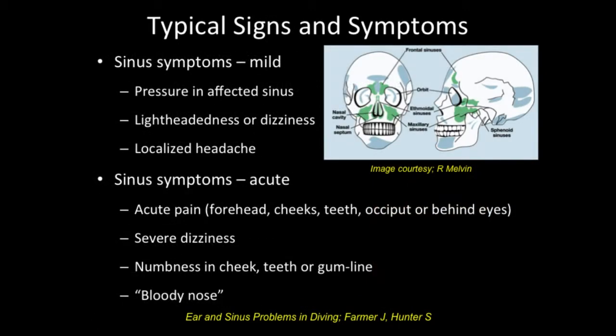With mild sinus symptoms, there will be pressure in the affected sinuses, lightheadedness or dizziness, and a localized headache depending on which sinuses are affected. More acute symptoms include increased pain in the forehead, cheeks, teeth, occiput, or behind the eyes. Dizziness can be more severe, and numbness in the cheek, teeth, or gum line. Folks with sinus barotrauma are often those who come up with a bloody nose or even a mask full of blood. So if they've got a bloody nose, please be aware of the possibility of a sinus problem.